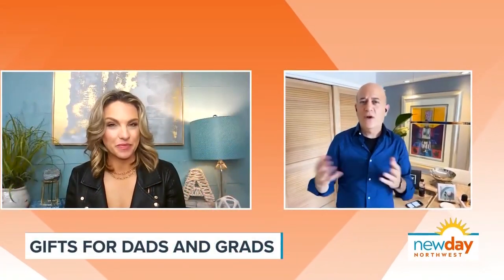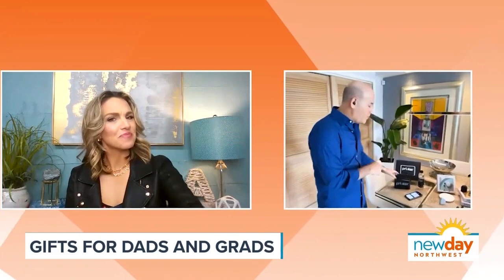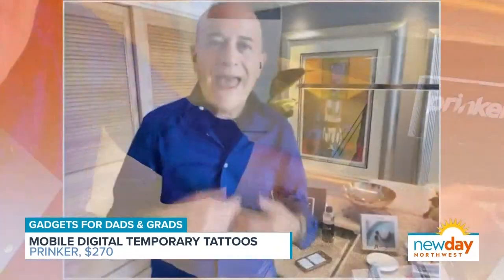His first one is for the very cool dad, or a very cool grad who wants a tattoo but isn't sure they want a tattoo. This right over here is called Prinker. Just put it on your skin — I put a rose on my arm, and in one second it appears. This is the world's first mobile digital temporary tattoo device out there.